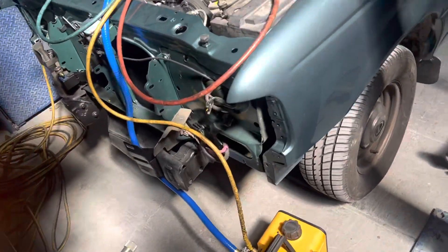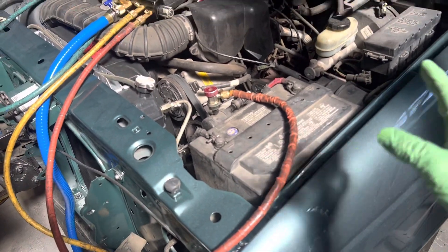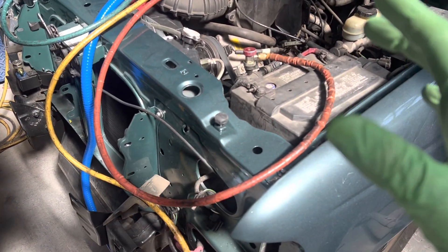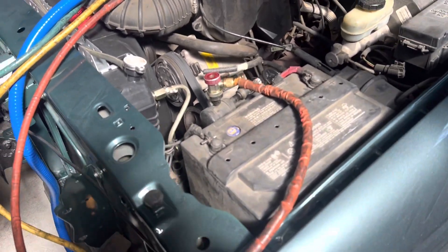1996 Ford Ranger — we don't see these here in San Francisco, California. If you do any work to it, it's totaled out. The labor rate is so high that unfortunately these are not worth repairing.